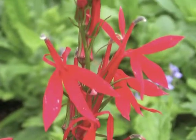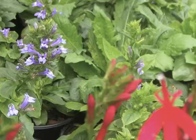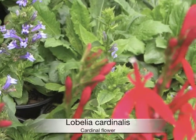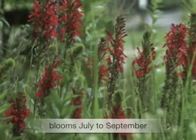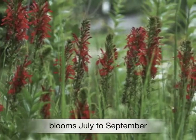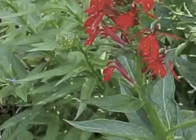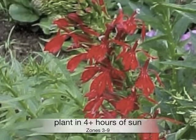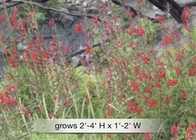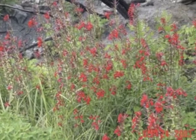If you're looking to attract hummingbirds to your landscape, Lobelia cardinalis is one of the best choices, commonly known as cardinal flower. Brilliant red spikes of flowers bloom July to September, contrasting on green to purple bronze foliage. Plant in at least four hours of sun in zones 3 through 9. Grows two to four feet high by one to two feet wide. A hummingbird magnet.